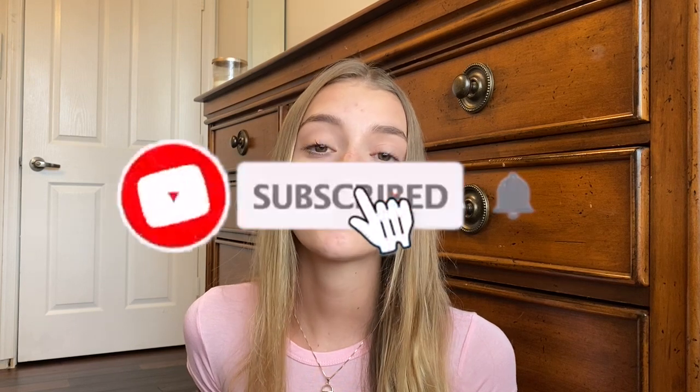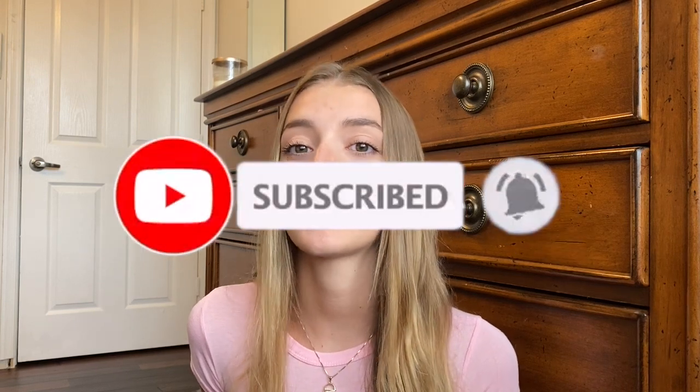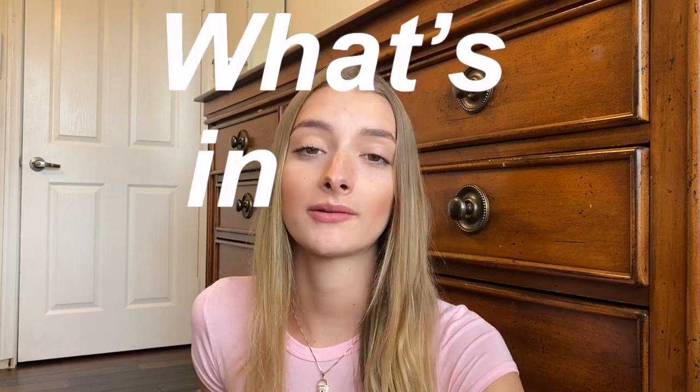Hey guys, welcome back to another video. My name is Hannah, if you're new here — please hit the subscribe button down below, and give this video a thumbs up. As you can tell by the title, this is going to be a what's in my purse. I think I have a lot of really good essentials that could give you guys ideas of what to keep in your purse, so let's just get started.